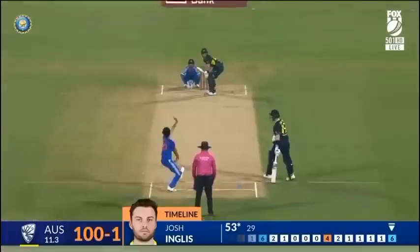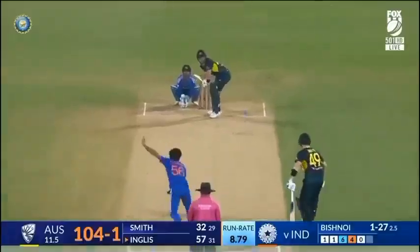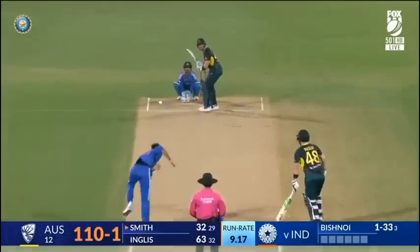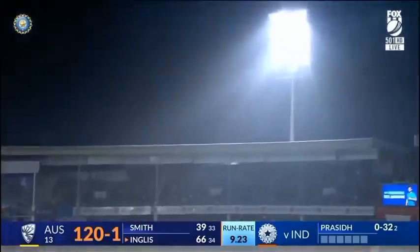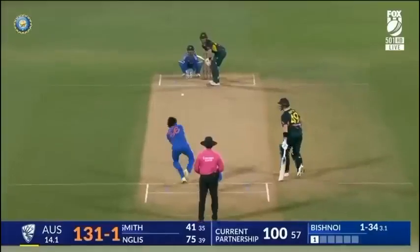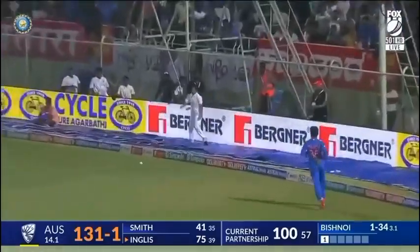A cover drive off Bishnoi — he goes over extra cover, this is a brilliant shot. He's used the crease well. Lots lower, picks it up early, finishes the over with a maximum. Steve Smith with the slog sweep — tried in the deep from Arshdeep Singh. It's sailed over square leg. Just using the pace once again, he found his strength — one for six on the bounce.